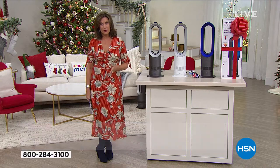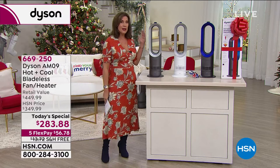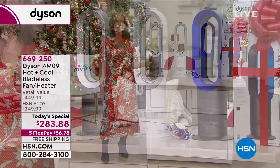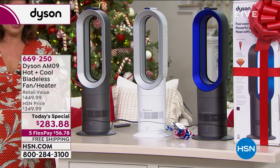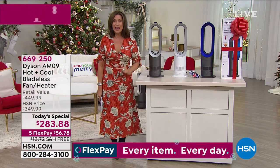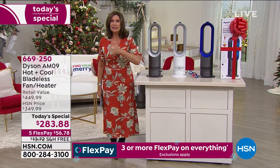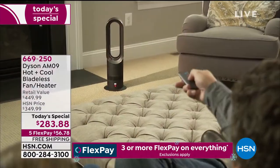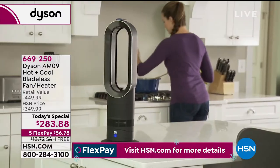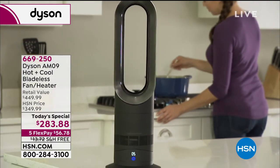If you want to put it under the tree, you're welcome to do that — you have until the end of January to return it. But you're going to want to use this immediately, because even if you're sitting outside, just plug it in and you'll have a cooling effect, or maybe you need a little heater on your patio. This will work for that as well. You're going to get oscillation, you'll get that jet stream if you want, or diffusion if you prefer. Control it from across the room with your remote. On five flex payments, that's $56.78 on your credit card, with free shipping and handling.